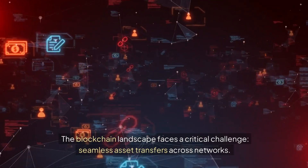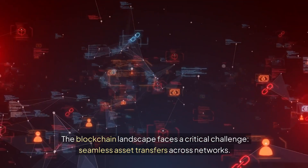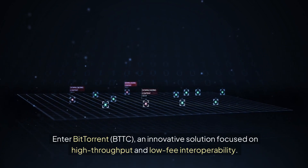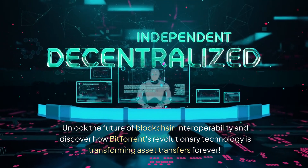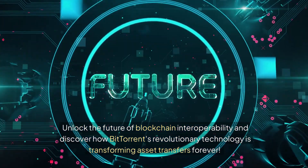The blockchain landscape faces a critical challenge: seamless asset transfers across networks. Enter BitTorrent Chain, BTTC, an innovative solution focused on high-throughput and low-fee interoperability. Unlock the future of blockchain interoperability and discover how BitTorrent's revolutionary technology is transforming asset transfers forever.